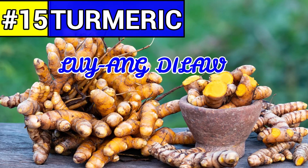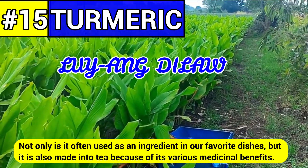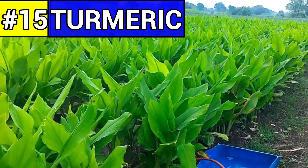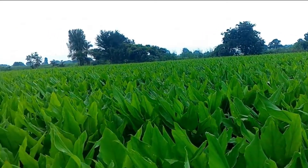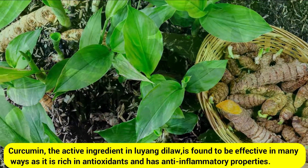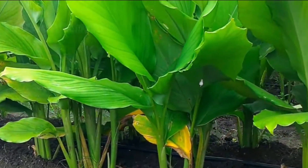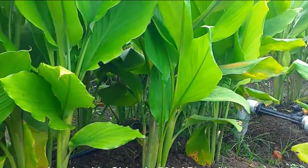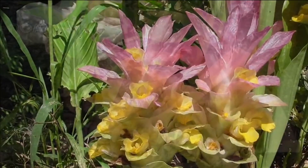Number fifteen: turmeric, commonly known as luyang-dilaw. Turmeric is a common food item in the Filipino pantry. Not only is it often used as an ingredient in favorite dishes, but it is also made into tea because of its various medicinal benefits. A close relative of ginger, luyang-dilaw is a very abundant herb in the country. The health benefits of drinking luyang-dilaw are scientifically proven. Curcumin, the active ingredient in luyang-dilaw, is found to be effective in many ways as it is rich in antioxidants and has anti-inflammatory properties. Herbal medicine has its origins in ancient cultures and involves the medicinal use of plants to treat disease and enhance general health and well-being. Some herbs have potent ingredients and should be taken with the same level of caution as pharmaceutical medications. In fact, many pharmaceutical medications are based on man-made versions of naturally occurring compounds found in plants.